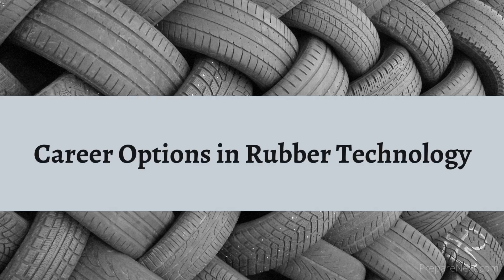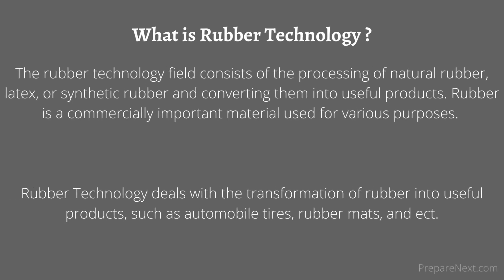Welcome to PrepareNext.com. We offer you job details and today we are going to see about career options in rubber technology. First of all, what is rubber technology?